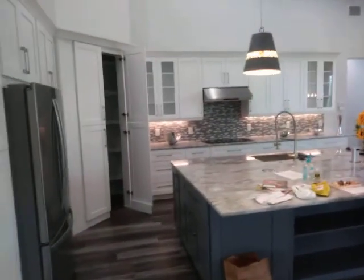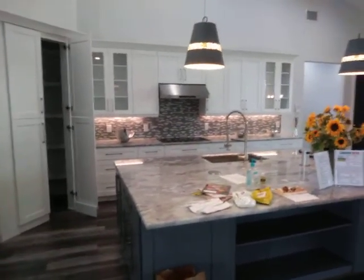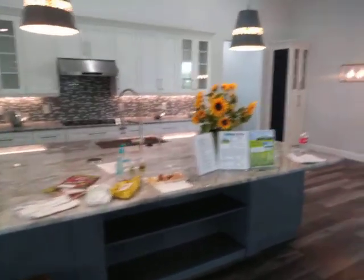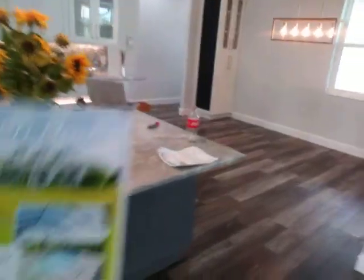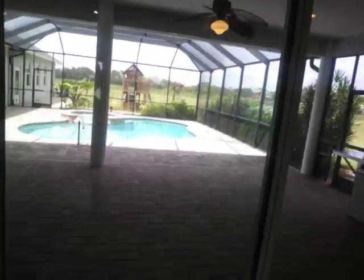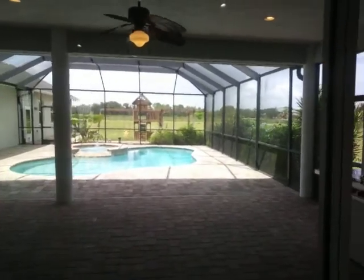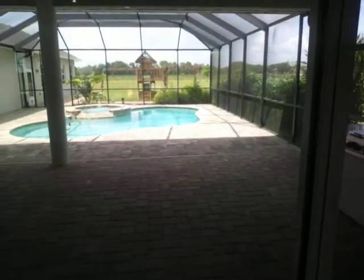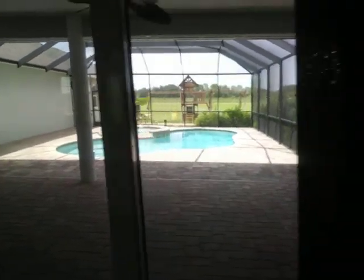The kitchen has all soft-close cabinets, newly redone in 2019, with granite countertops. As you can see, the open house is all set and ready — open house! And of course there's a view of the pool, how beautiful that is. We have our grill out here as well. It's inviting with lots of room.